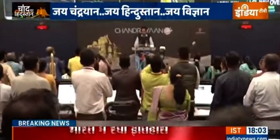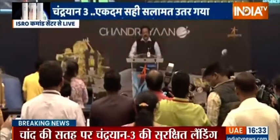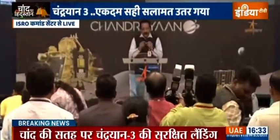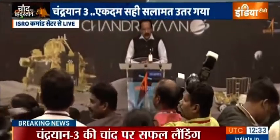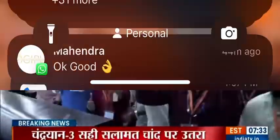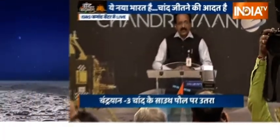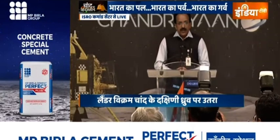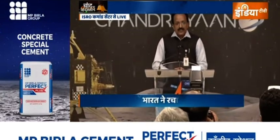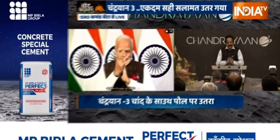The hard work of the entire ISRO community has come to fruition. We have achieved a soft landing on the moon. India is on the moon.